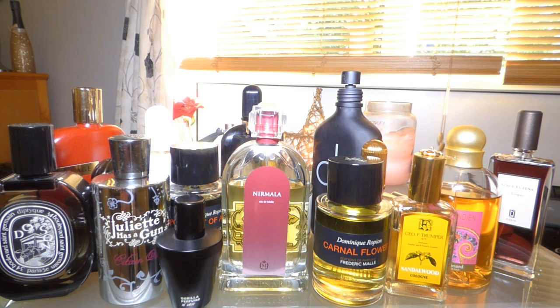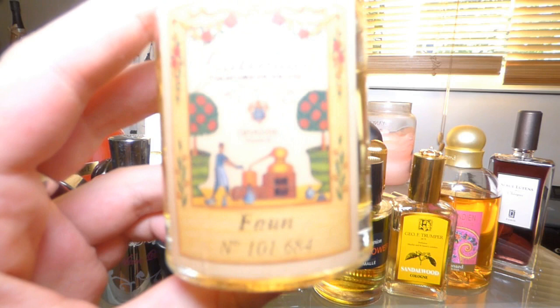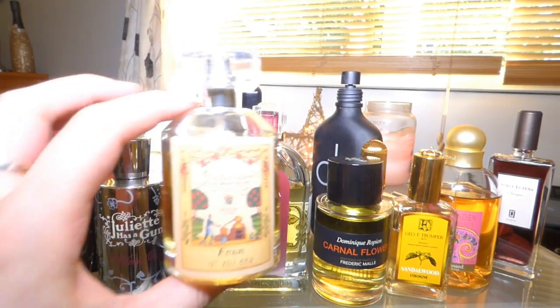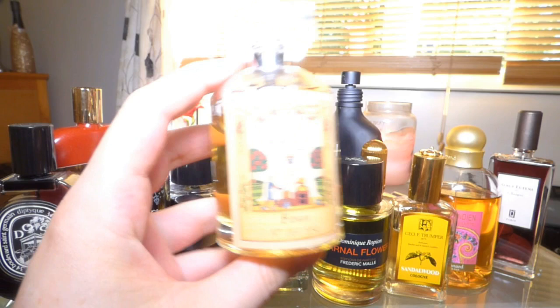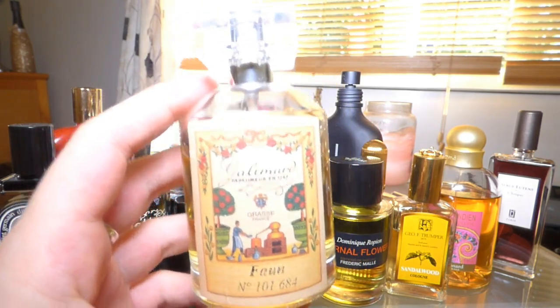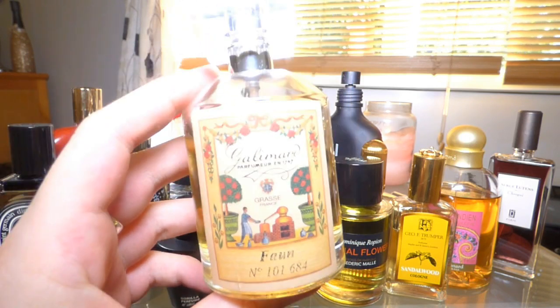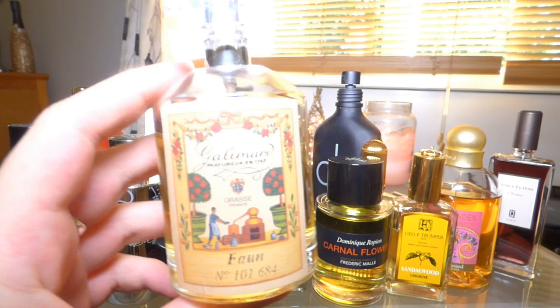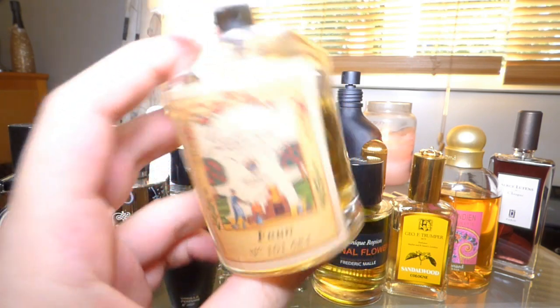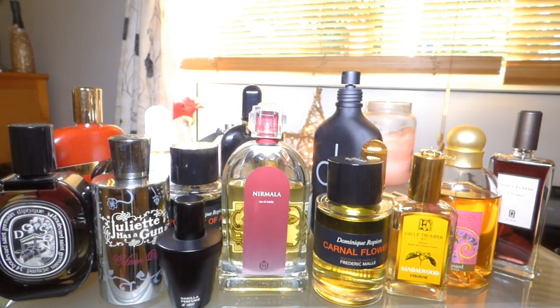And lastly of this bunch is one you guys can't buy unfortunately — because I made it. It's mine; it's called Fawn. I made it when I went to Grasse, and I've also reviewed the experience. I made it very green — it's got fig, tobacco, aldehydes, jasmine, and a lot of other cool stuff. I also bought the shower gel and cream to match.